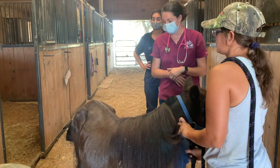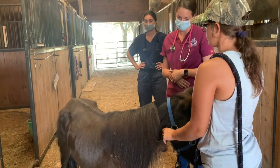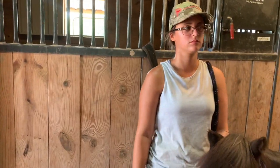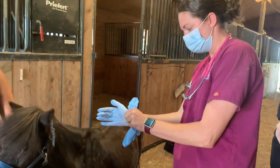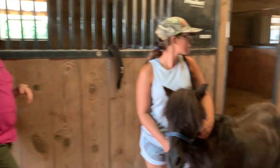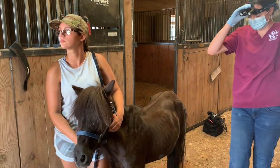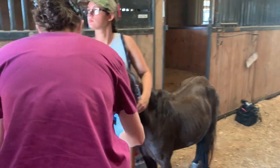She has good gut sounds, heart sounds good, lungs sound good, temperature is normal. One thing I want to do is take a look in her mouth — how old is she? Sometimes when these guys get older, it's just a real challenge to keep weight on them. Does she seem like she's eating all of her food? I think she pretty much eats everything. Have you noticed her dropping any food? Yes, she does drop food.